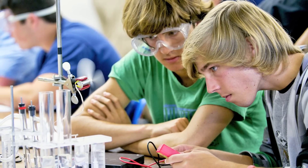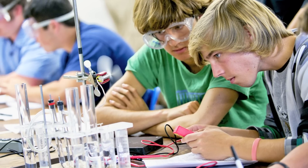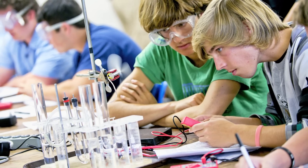Our engineering program is one of the largest, oldest, and most respected undergraduate environmental engineering programs in the country. Our unique curriculum combines traditional environmental engineering with applications such as aquatic restoration and renewable energy technologies.